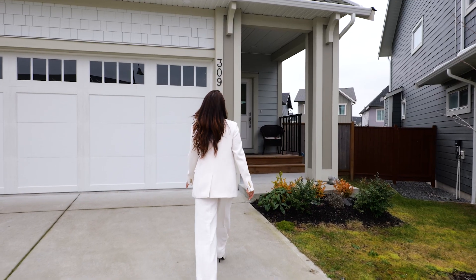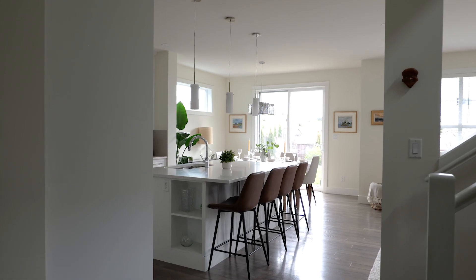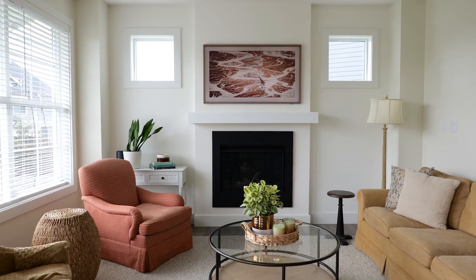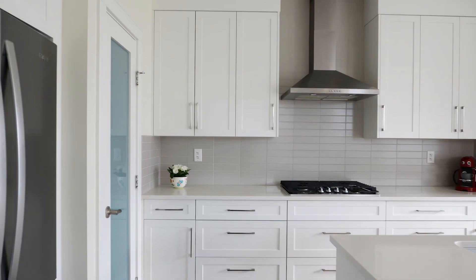As you walk into 309 Wimbrell Place, be prepared to be welcomed by a sense of warmth and sophistication, boasting expansive living areas and open concept layouts, seamlessly connecting the living and dining spaces with a modern kitchen.